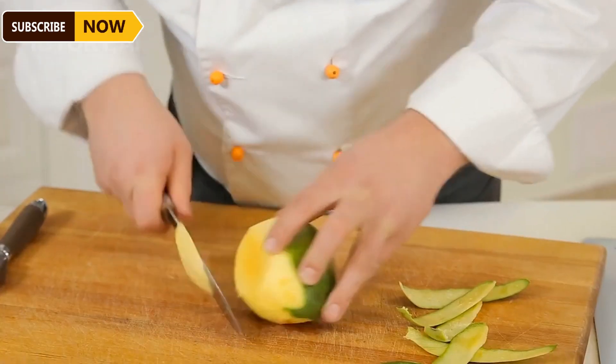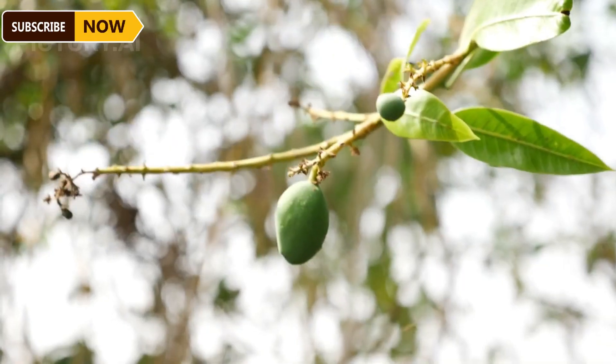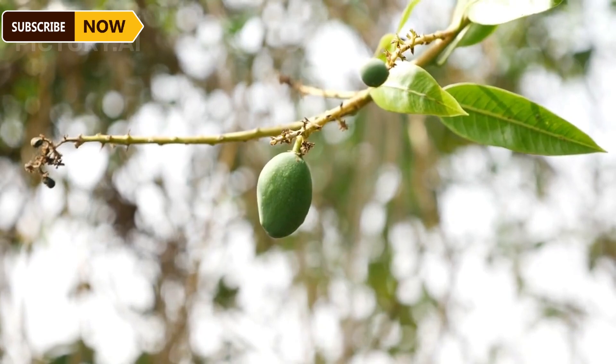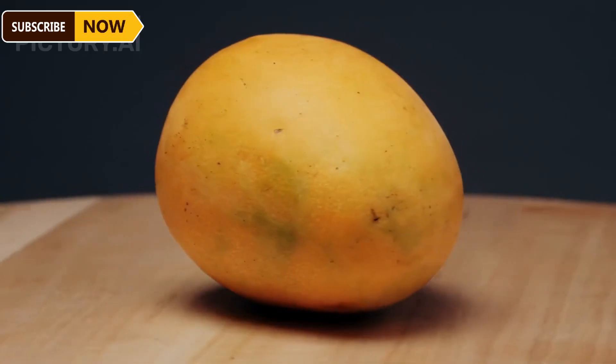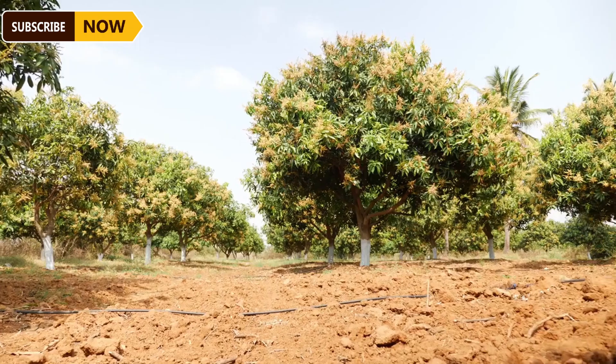The best time to harvest mangoes is early in the morning or late in the evening, when temperatures are cooler and the fruits are less likely to be damaged. Farmers use poles with nets to prevent the fruits from falling and getting bruised. They leave a small stem on the fruit to extend shelf life.